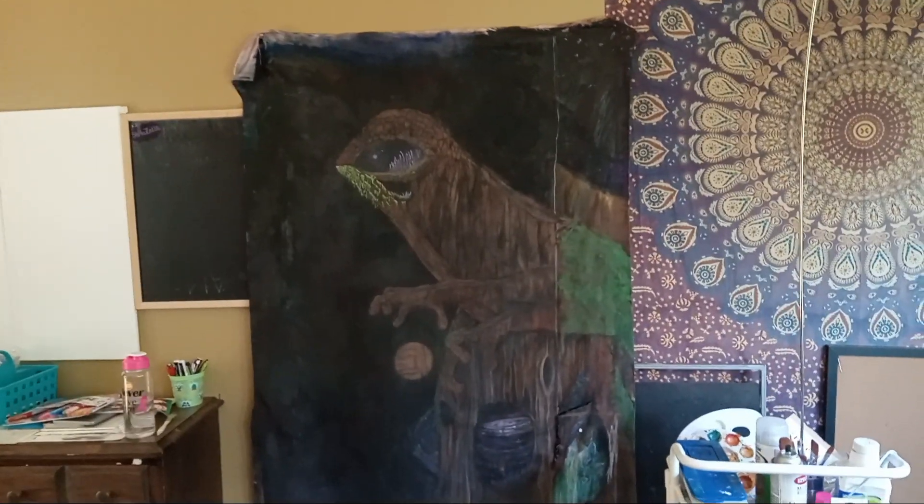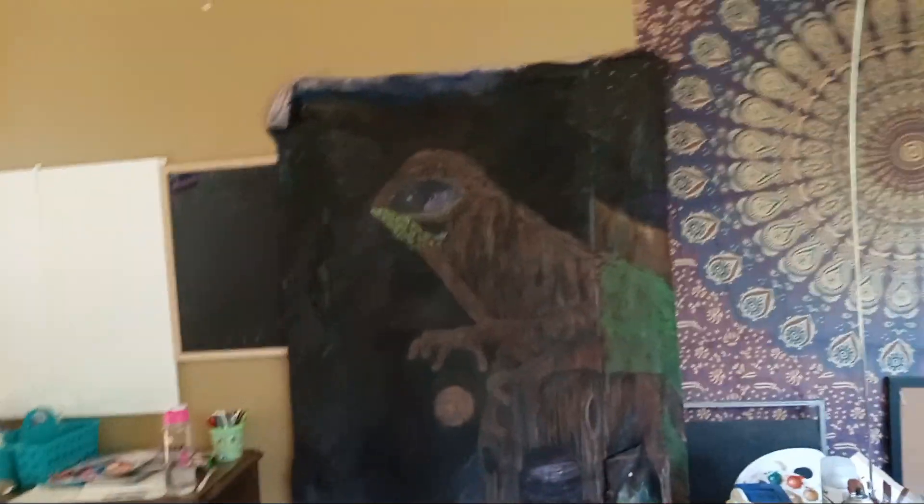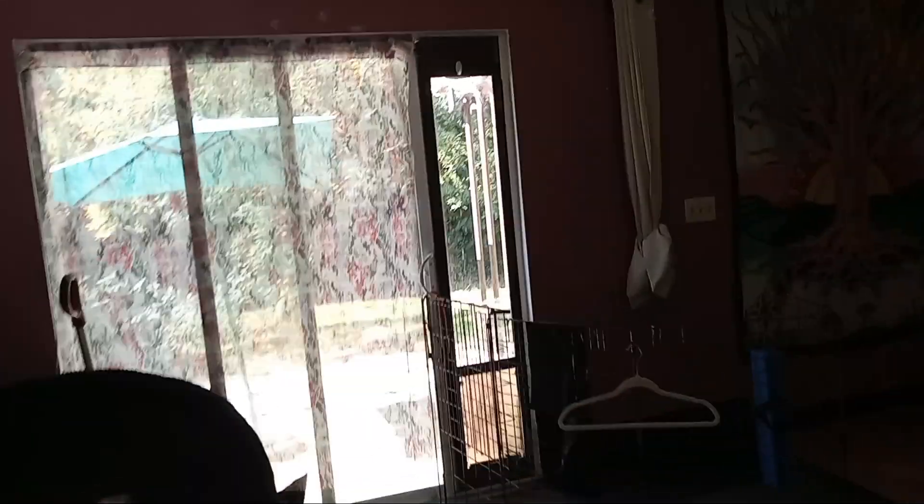I've got the frog right there, so I'm gonna work on that. I also have pieces where my son used to work that I'm gonna go in and get out.